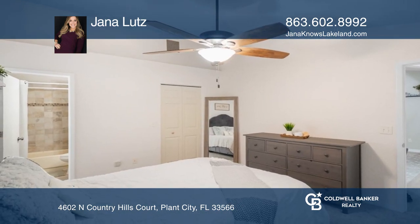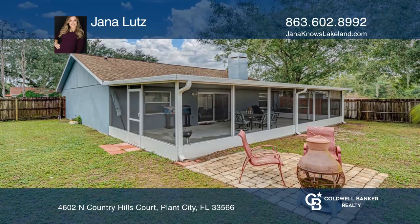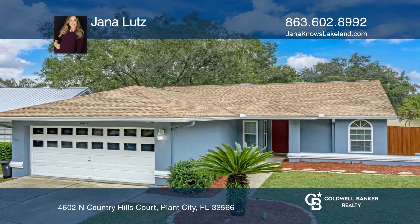The bedrooms are split for privacy. Don't miss this move-in ready gym. Schedule a showing with Jana Lutz today.